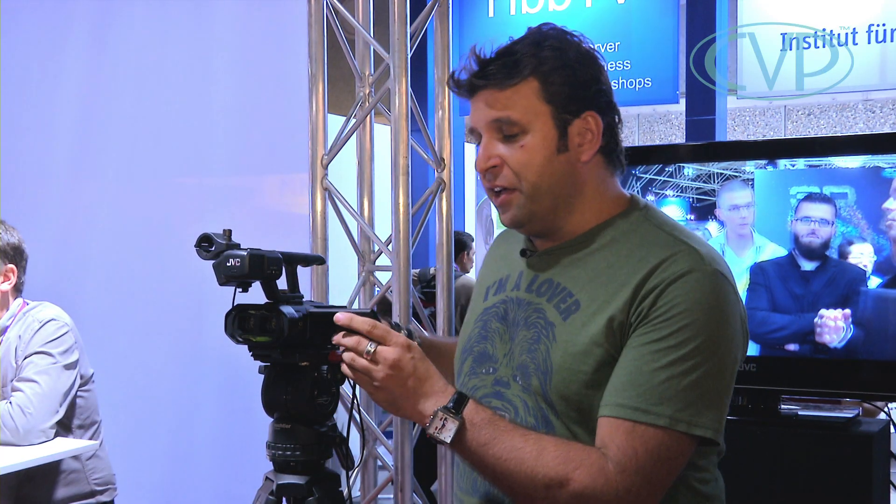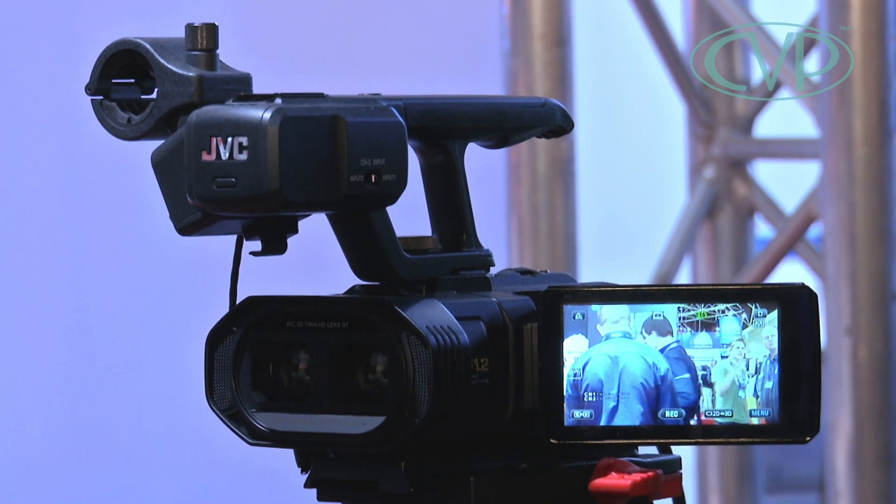This is more of a traditional camcorder form factor but still very small. It's got a very fast 1.2 lens on it, 5x zoom, and also records in 2D AVCHD if you want to. A very nice, neat 3D solution.